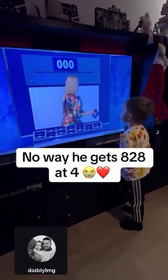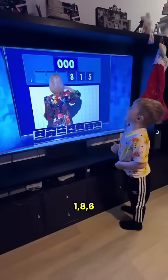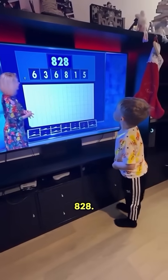This four-year-old little boy is amazing. Watch this. Five, one, eight, six, three, and six. And we need 828.